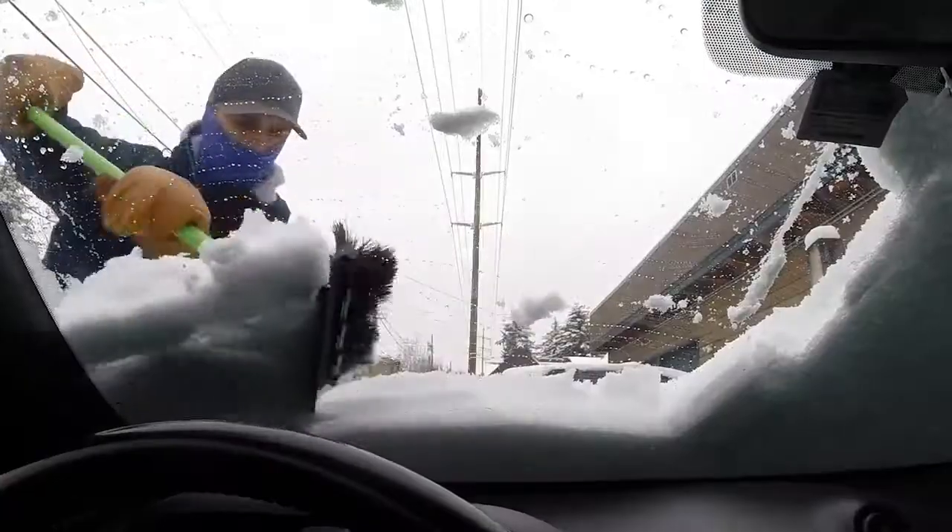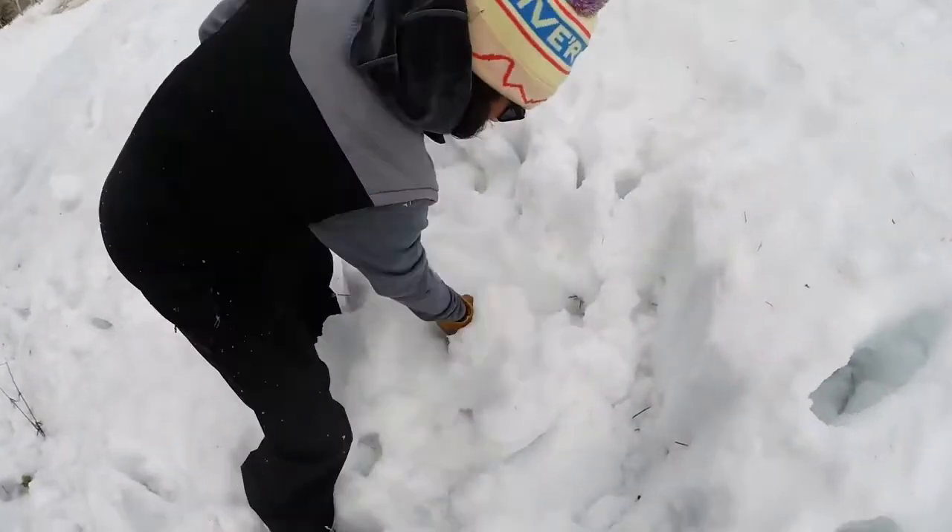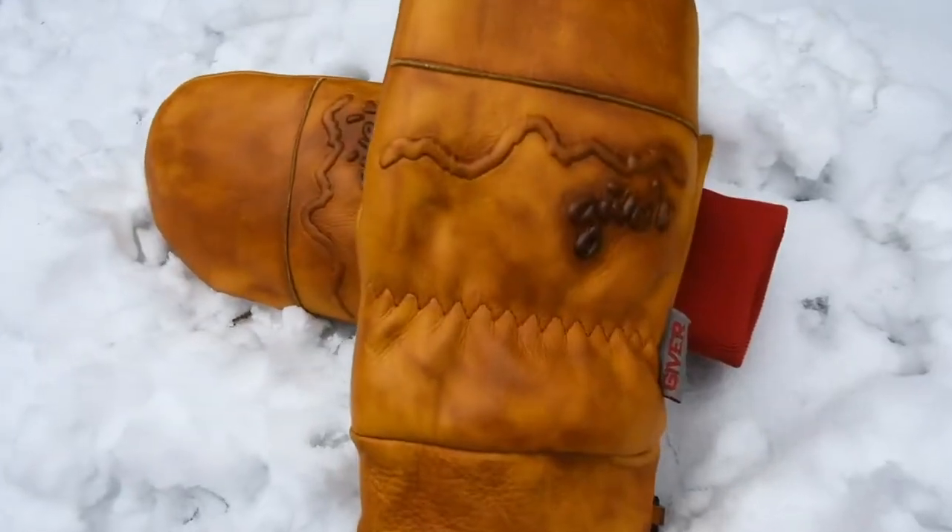Quality matters. Fit matters. Comfort matters. Your hands matter.